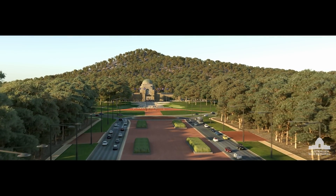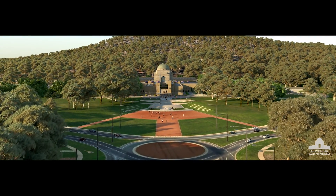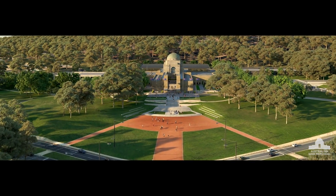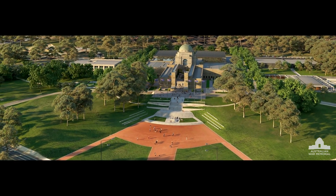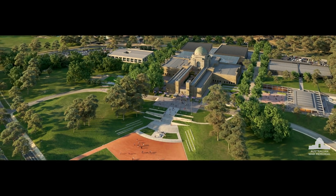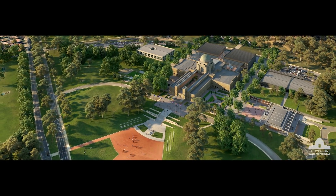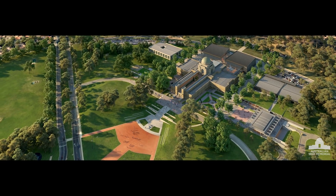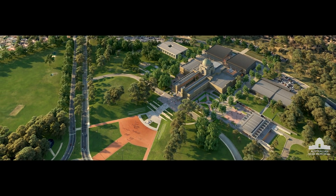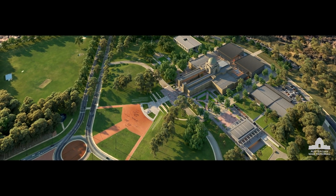To ensure that the Memorial can continue to honour the sacrifices of Australians who gave their lives in war, a future plan has been developed. Sensitively connected to the existing landscape, the detailed plans ensure the original facade remains unchanged. Comprehensively expanding the space for an enhanced visitor experience, the project will commence with three new components of work.